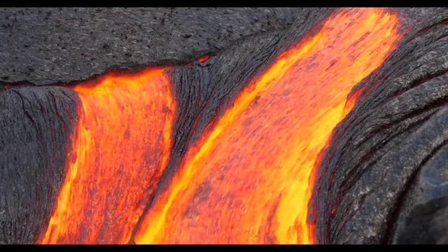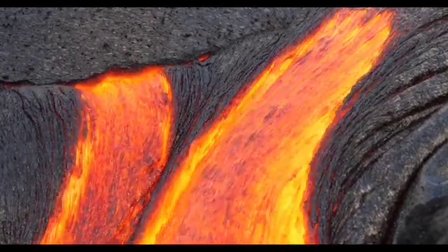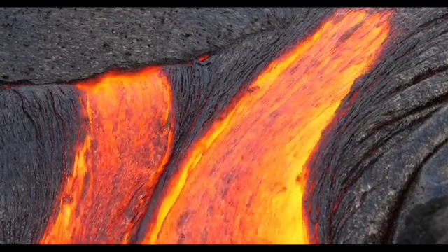Molten lava in Hawaii has been measured to be as hot as 2,200 degrees Fahrenheit, which is hot even by volcanic standards.